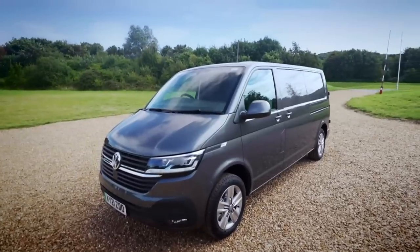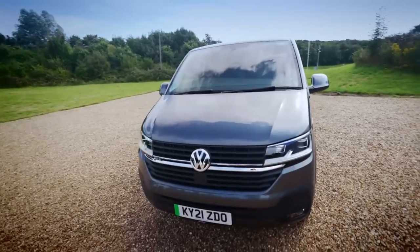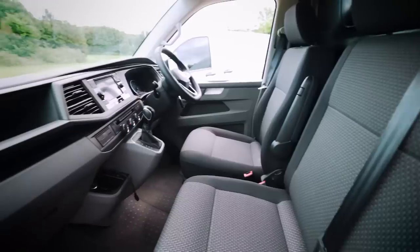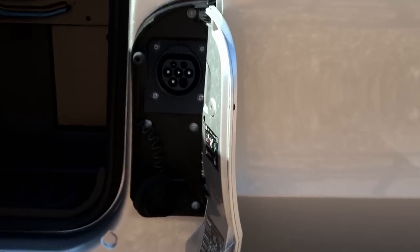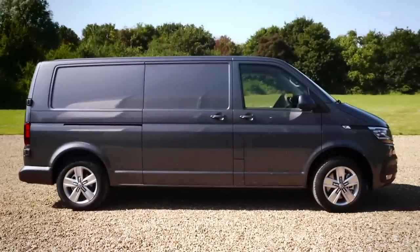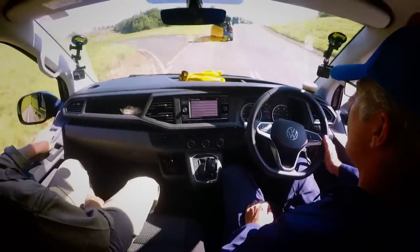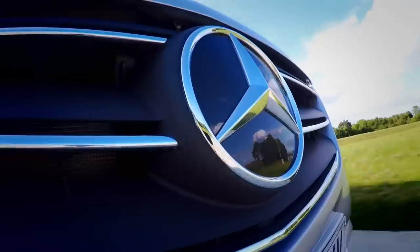This is the VW e-Transporter. It's got a 37.3 kilowatt-hour battery pack that produces 110 horsepower. And this is the Mercedes e-Vito. It's got a 41-kilowatt-hour battery that produces 114 horsepower. Neither of them are particularly cheap — at just north of 50 grand, they're the best part of 20 grand more than the basic diesel models. So, like those prices, our expectations are high.